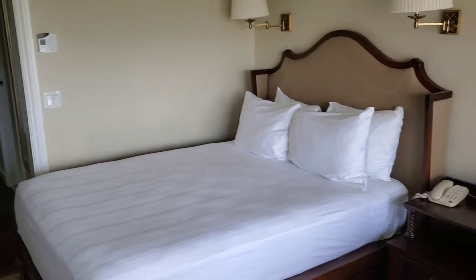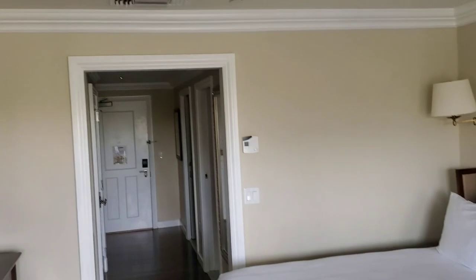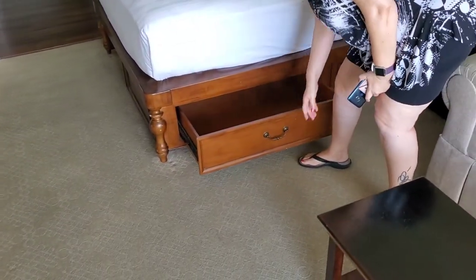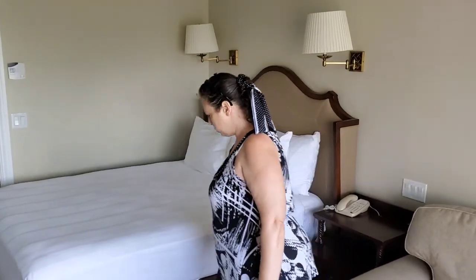Here is the room. Oh, look under the bed — are those actually drawers? They are! There are actually drawers underneath the bed. I've never seen that at a Disney resort. That's really cool.